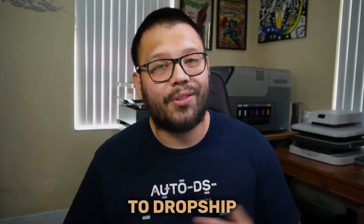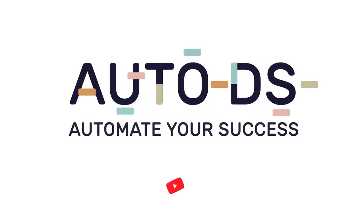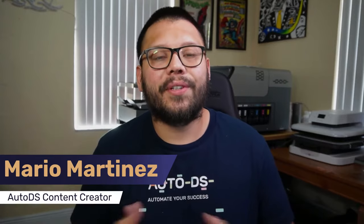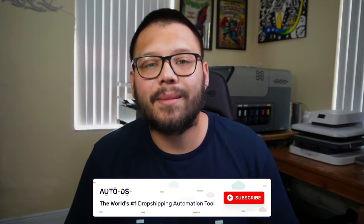I'm also going to be giving you some of the best clothing products to dropship. So let's go ahead and get started. What's going on, everyone? Mario here with AutoDS, and if you haven't done so already, remember to make sure to hit that subscribe button and ring that little bell notification so you don't miss out on any future videos.